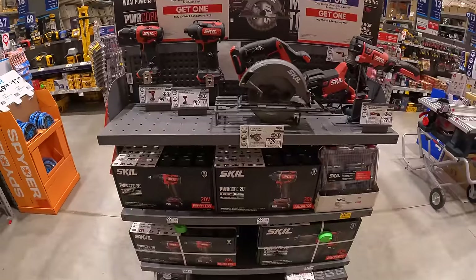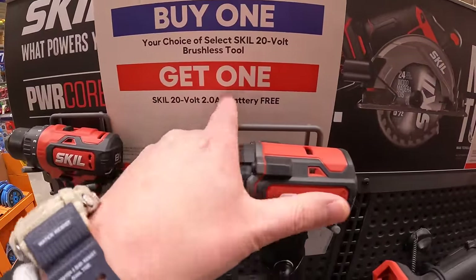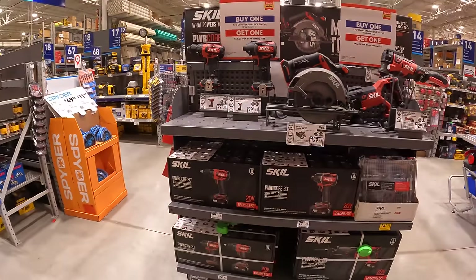Skil still has this going on — buy any choice brushless tool and get a free 2-amp-hour battery. Don't forget your free item.